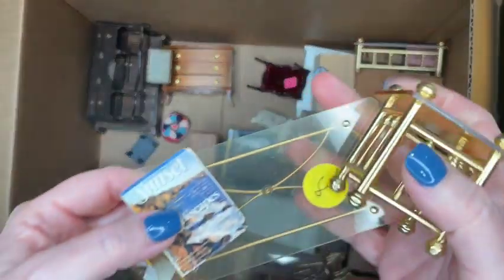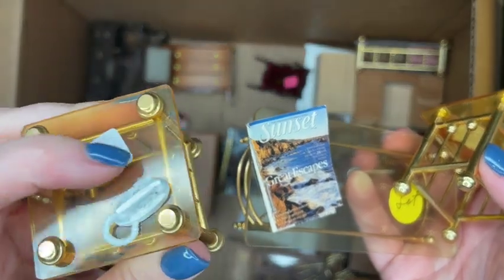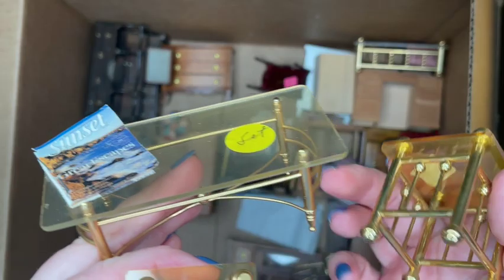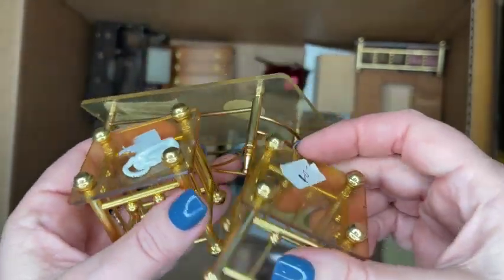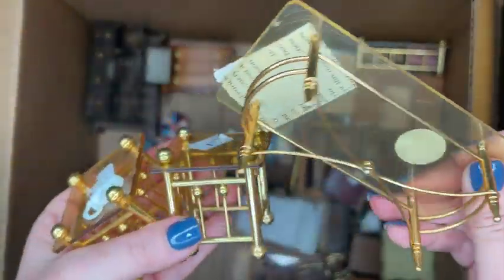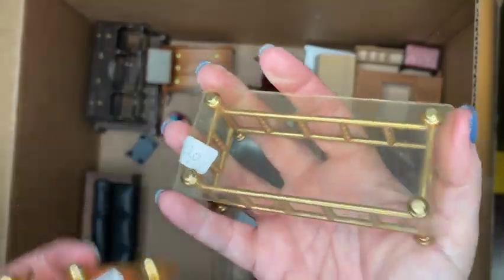Okay, bring on the 80s brass and lucite pieces — we have a ton of these. They have stickers all over them, which is super hard to get off lucite. One has a magazine glued on and one has a phone. There's a product that's supposed to remove the yellowing from lucite, but I've never tried it — let me know if you've ever tried to remove yellowing from lucite and what products you used.